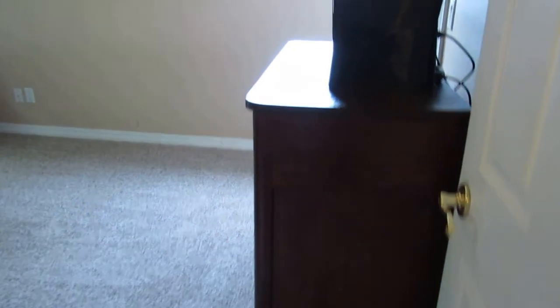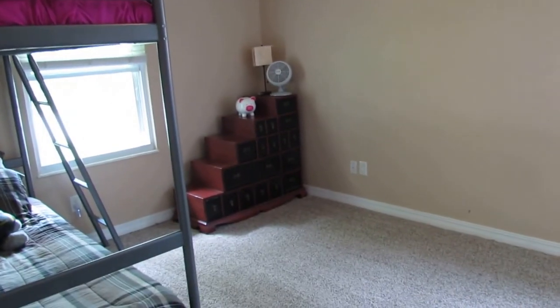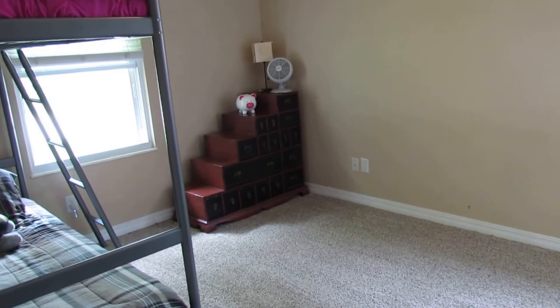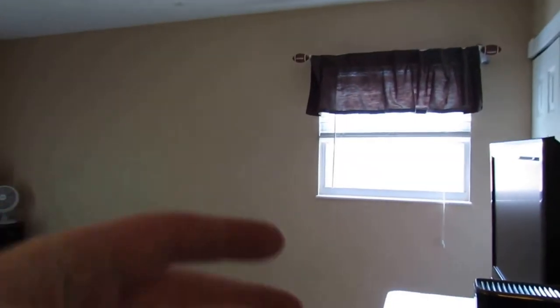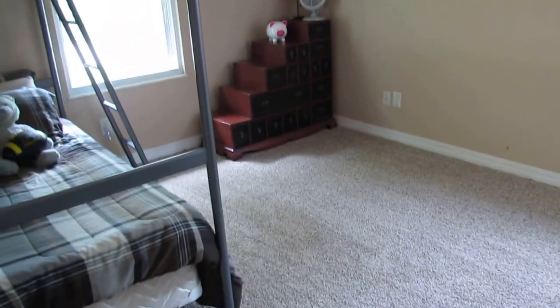And bedroom number two — this is on the front left of the home. This too has an overhead light fixture. One thing to point out: all of the windows in this home are updated. These are double-pane glass, double-tilt, so both panes of the windows tilt in, top and bottom, for ease of cleaning. This is brand new carpet in this room.